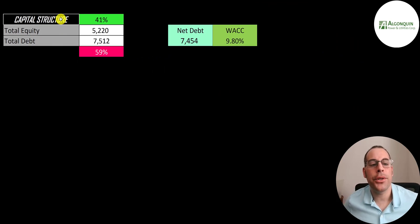Let's look at the capital structure. They have 5.2 billion of equity and 7.5 billion of debt — that's 41% equity and 59% debt. Their net debt is 7.5 billion, so they don't keep much cash on their balance sheet.